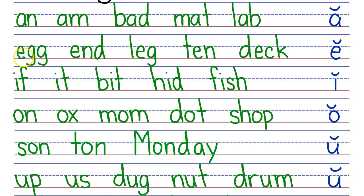This row, your turn. My turn: Egg, end, leg, ten, deck. Next row, your turn. My turn: If, it, bit, hid, fish.